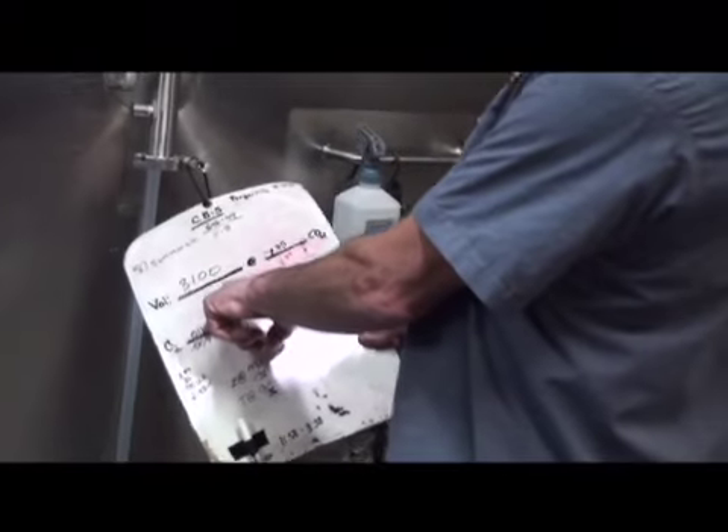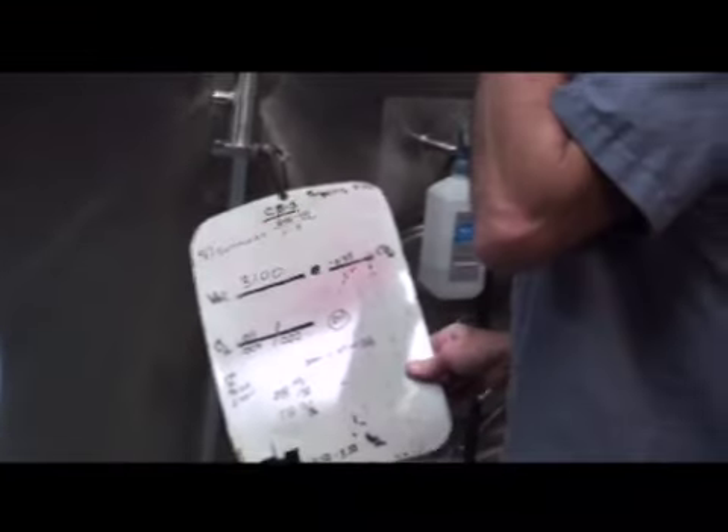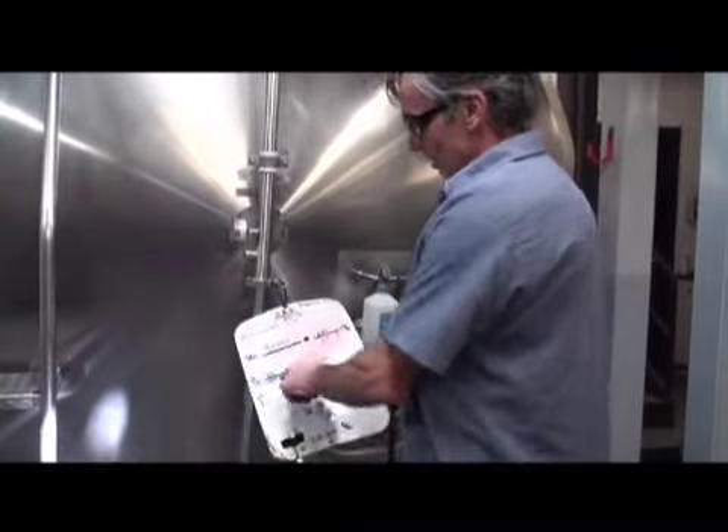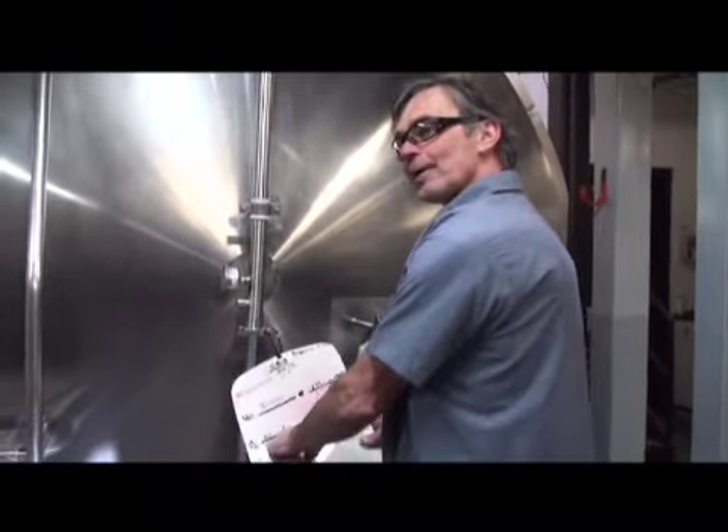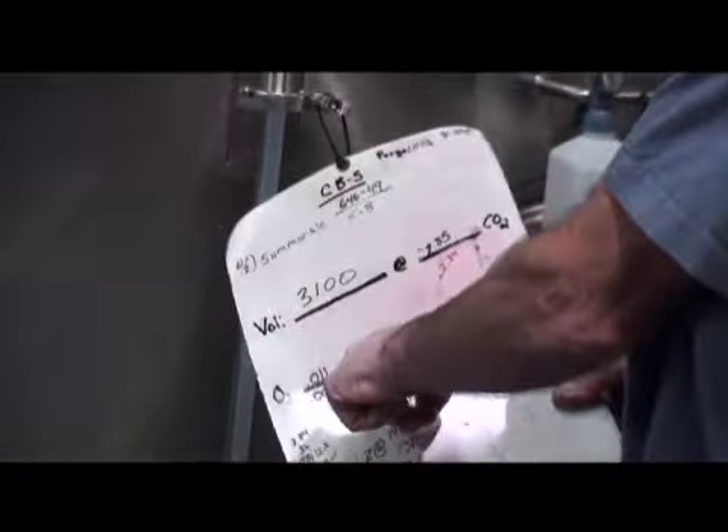The beer then goes into the bright tank. This tank, called a bright beer tank, is where the beer is stored after filtration — the intermediary place where the beer waits before being brought over to the production line. This beer is carbonated, with attention paid to the exact level of oxygen in parts per billion per milliliter. Oxygen is one of the most detrimental factors to beer's taste and appearance.